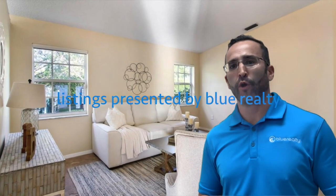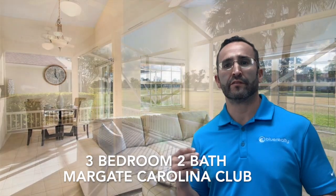In the meantime, we're gonna go over the open houses this weekend. Kicking things off, it's gonna be an open house on Saturday and Sunday — a beautiful 3-2 in the Carolina Club in Margate.